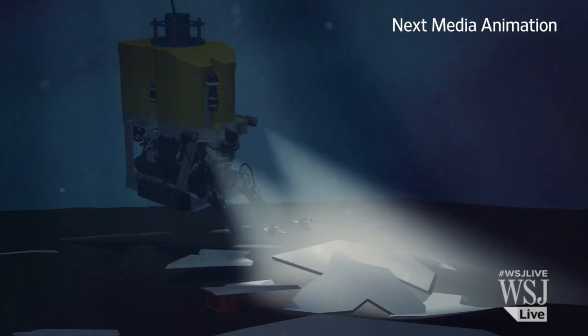If it locates the black box, other robotic equipment will be used to haul it to the surface and to try to recover other parts of the plane that would help in the investigation.